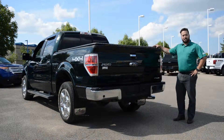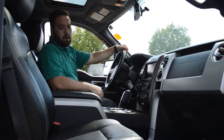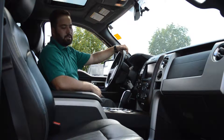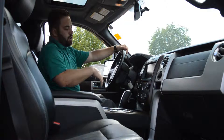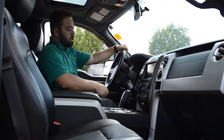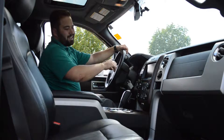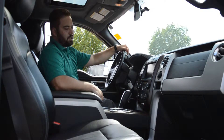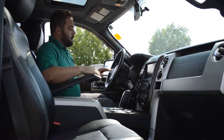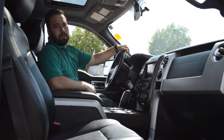Some of the options this F-150 has inside: you've got power heated and cooled passenger and driver seats with memory settings on the driver side. You've got 4x4 on the fly with 4 wheel drive automatic and a locking rear differential, a built-in trailer brake controller, dual climate controls, an 8 inch LCD screen with MyFord Touch and navigation, USB for your smartphone or iPod, hands-free Bluetooth on the steering wheel, and a power moonroof.